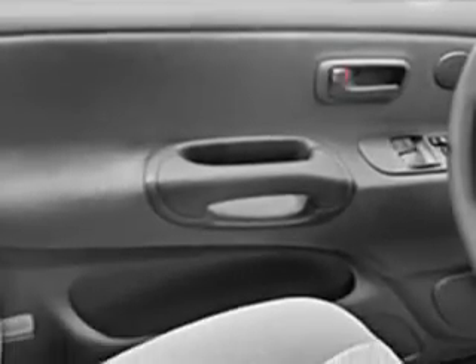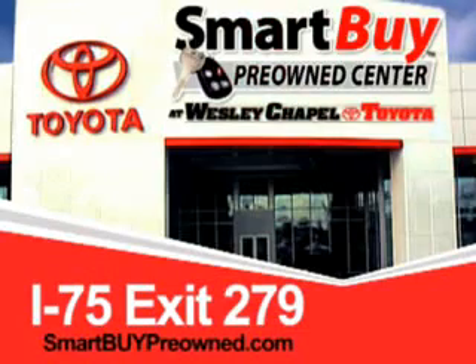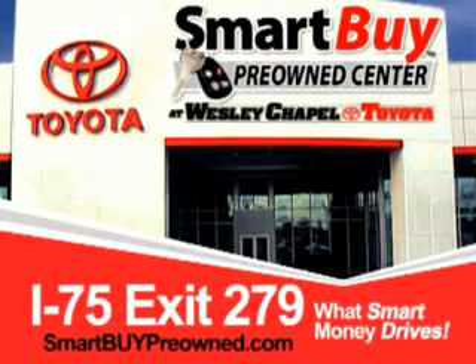Get where you need to go, enjoy the drive, and have peace of mind in this 2006 Toyota Tundra. See us at Wesley Chapel Toyota today. So do the smart thing — come to the Smart Buy Pre-Owned Center at Wesley Chapel Toyota. What smart money drives. Wesley Chapel Toyota.